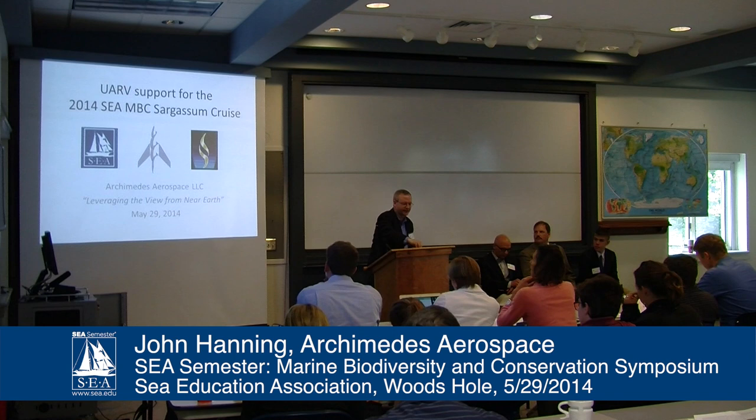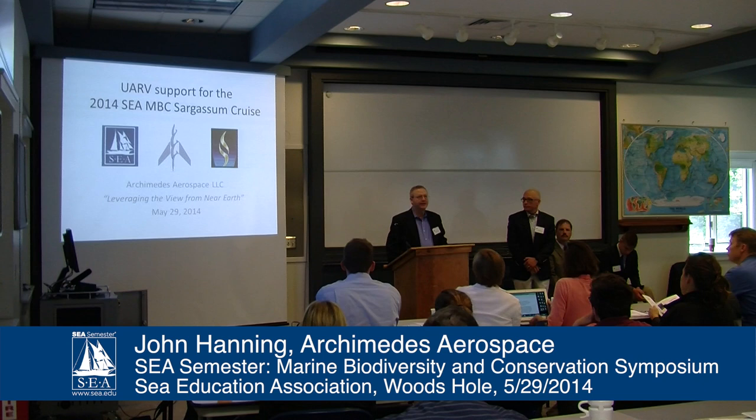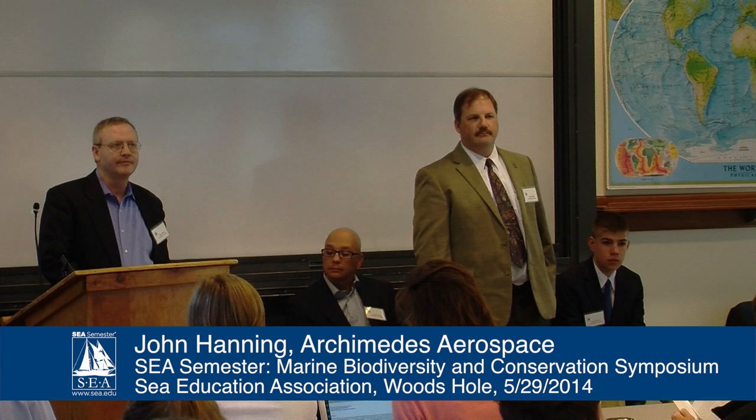I'm John Hanning from Archimedes Aerospace, and I'd like to introduce our team. Standing up first is Jason Cooper, our flight director. He was the team lead for the build of the Sea Skimmer unmanned aerial research vehicle. Standing up next is Tony Hoffman, our unmanned aerial system design engineer. He was the team lead for the crew's participation and was the UARV pilot, instrumental in the testing and configuration of the autopilot we used on board.